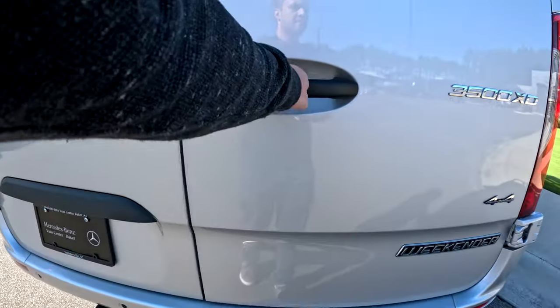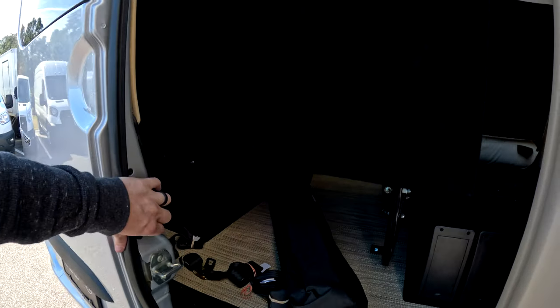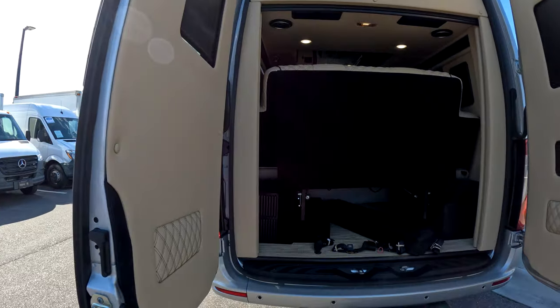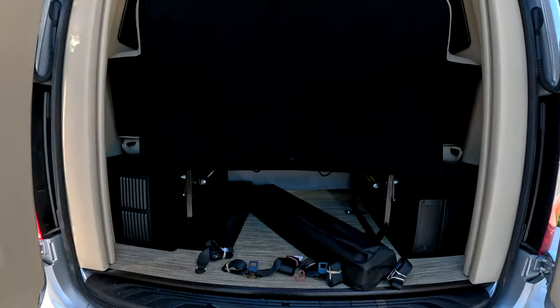As we head to the back, we have a hitch already installed. You can see we have our electrical storage boxes on either side, and then a little bit of storage underneath that could go a long way.